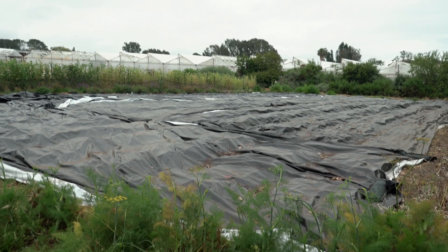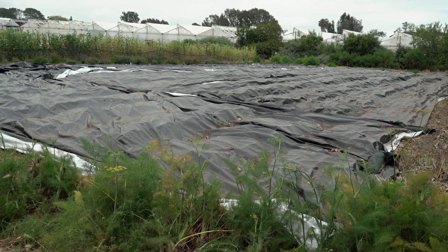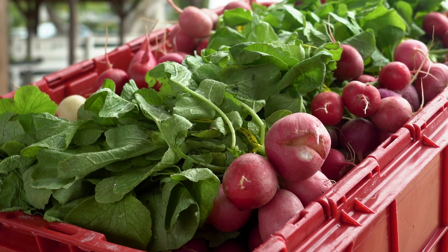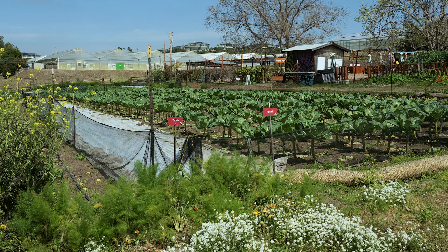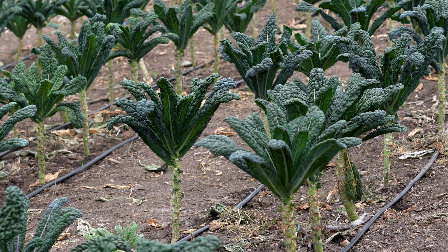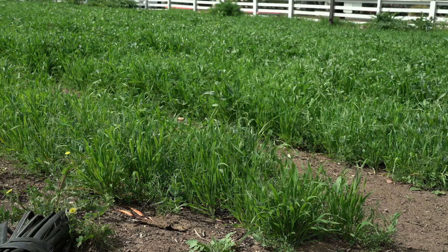Then we'll come along after the cover crop and lay down an occultation tarp, which is going to block out the light and allow that organic matter to break down into the soil. The produce will be nutrient dense, and we're planting different crops at different times that will pull different nutrients from the soil — that rotation is really important. Letting the land rest is also super important. During that resting downtime, we're planting our cover crop because we're putting in and not taking out.